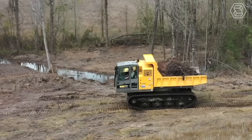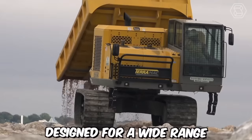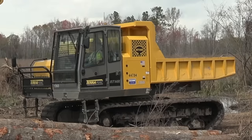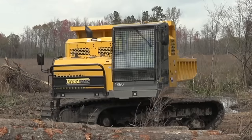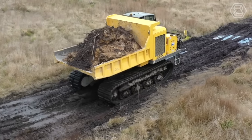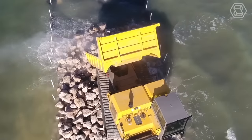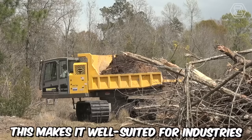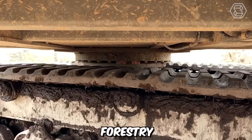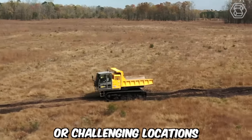The Teramag RT14R crawler carrier is a versatile and robust machine designed for a wide range of heavy-duty applications in challenging terrains. It features a rugged crawler undercarriage that enables it to traverse difficult terrains with ease. The durable tracks provide excellent traction and stability, allowing the machine to operate in muddy, rocky, or uneven surfaces. This makes it well-suited for industries such as construction, mining, forestry, and oil and gas, where accessing remote or challenging locations is necessary.